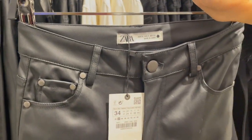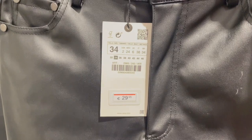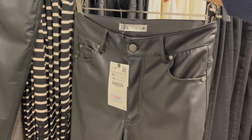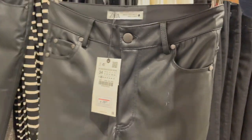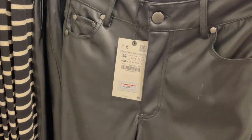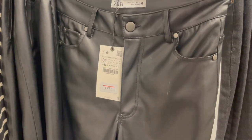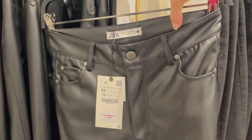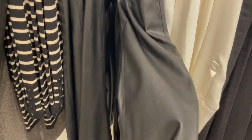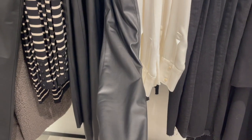Here are some faux leather pants — I absolutely love leather pants. These have a slight boot cut or straight leg, for 29.95 euro. They're really cool, though I have to mention that faux leather trousers don't last very long — the fabric tends to break down. From my experience, you might get about a year out of them, so they don't last long.